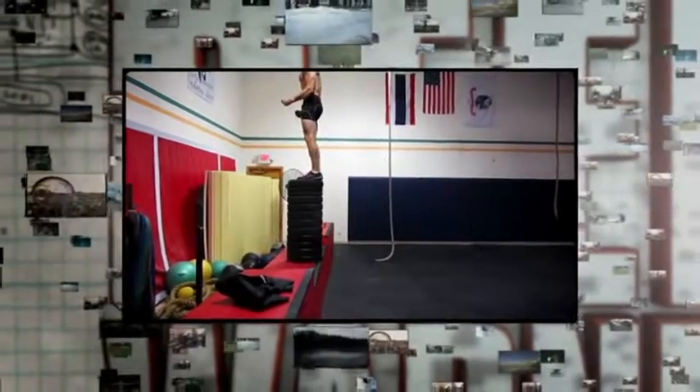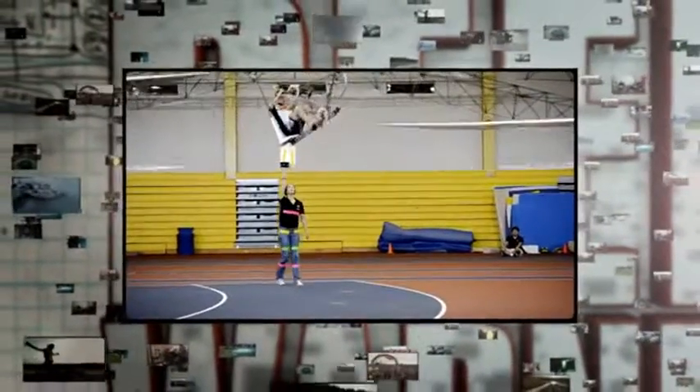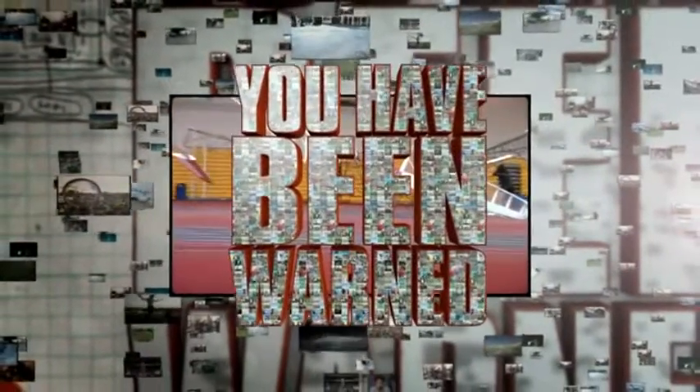Coming up: body-eating insects, the ultimate standing jump, and man-powered flight. All this and more explained on You Have Been Warmed.